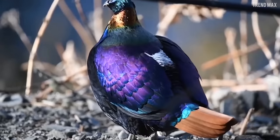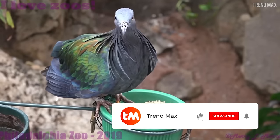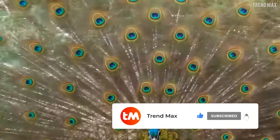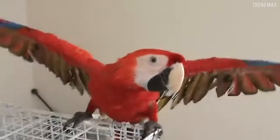Now you know you can't miss the opportunity to enjoy the beauty of these birds. Tell me in the comments if you think I forgot any, and subscribe to my channel so you won't miss another interesting video. Ready for more incredible animals?